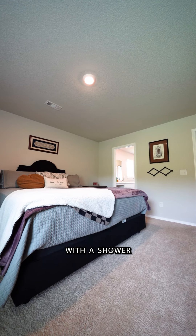Inside, you're welcome to your large living area with ample natural light, LVP flooring throughout, and a fireplace that's sure to turn heads.